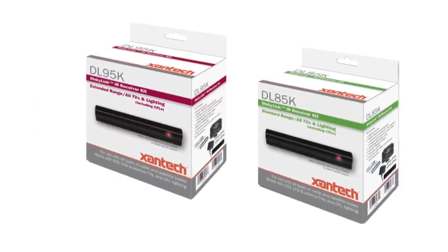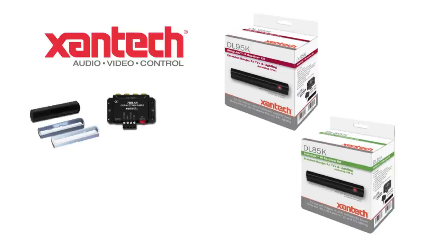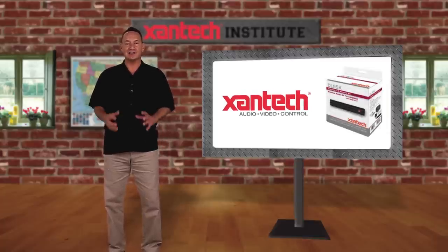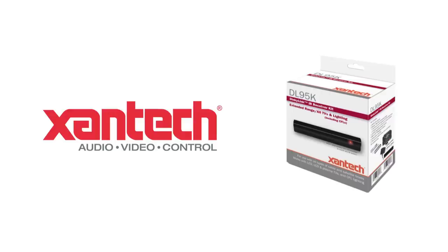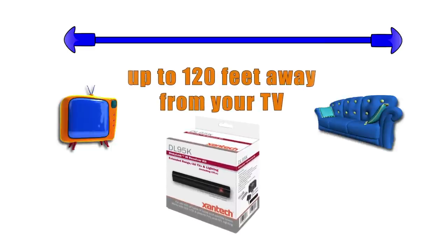They're color-coded for easy identification, with all 95 products in red and 85 products in green. All Zantac IR kits include an IR receiver, a connecting block, IR emitters for four devices, and a power supply. The 95 series has larger IR receiver elements for greater distances, as well as better off-axis performance. With the 95 series, you can reliably use your remote controls up to 120 feet away. And if your room is unusually wide, or the remote control needs to work in a wide radius from the receiver, the 95 series is also your best choice.